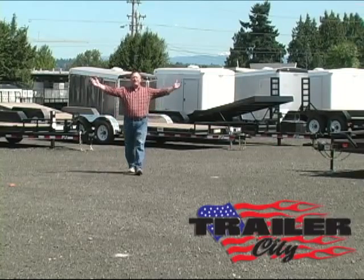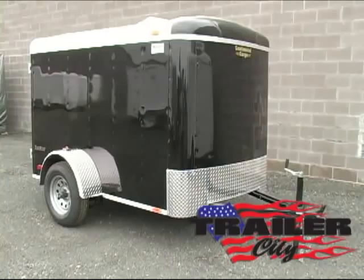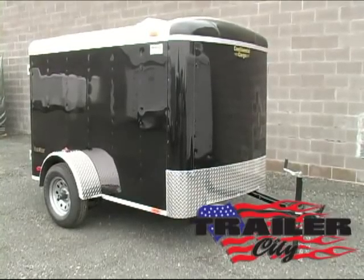Hi, this is Steve at Trailer City and we are featuring today a commercial grade five foot wide tailwind model.